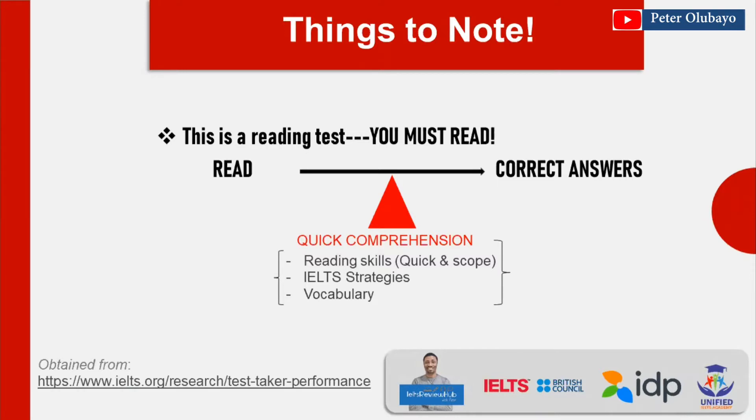To help you do that, you must be able to read very quickly while you still comprehend what you've read. One thing that will also help you quickly comprehend and arrive at the most appropriate answer is the fact that you know the strategy for each question type.